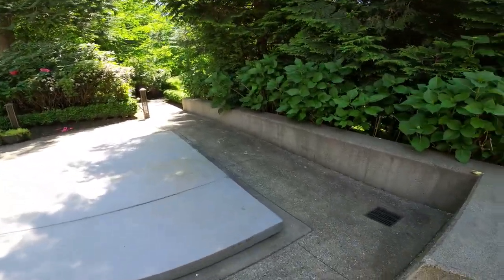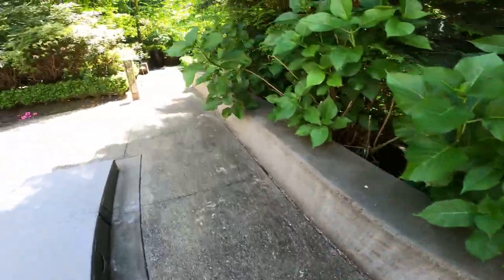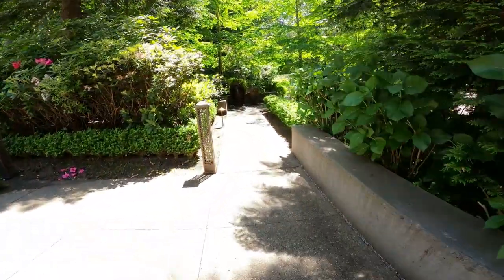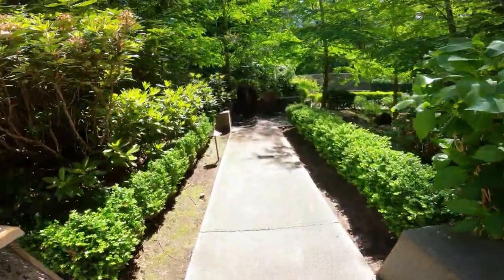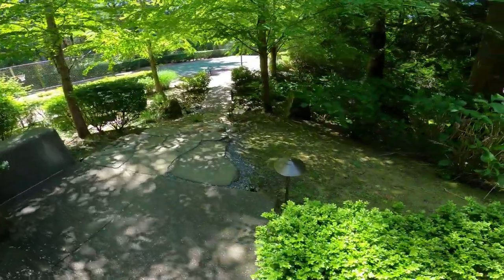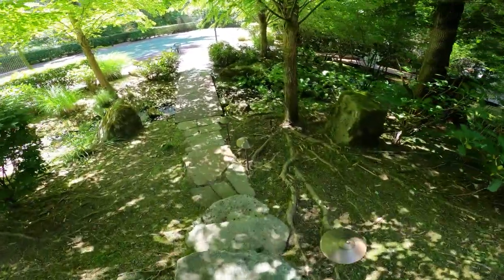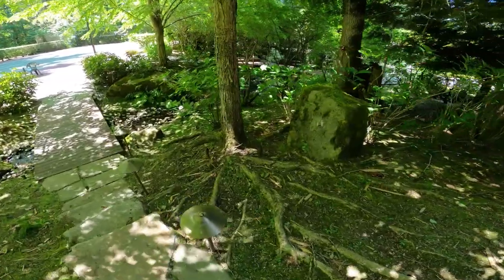We've used some hardscape lights here to up-light this cement wall, and you can see we've got some Volt Lighting bollards — mushroom cap path lights — walking down through this trail here. We've lined these about every six to eight feet, trying to get the steps so no one trips or falls.